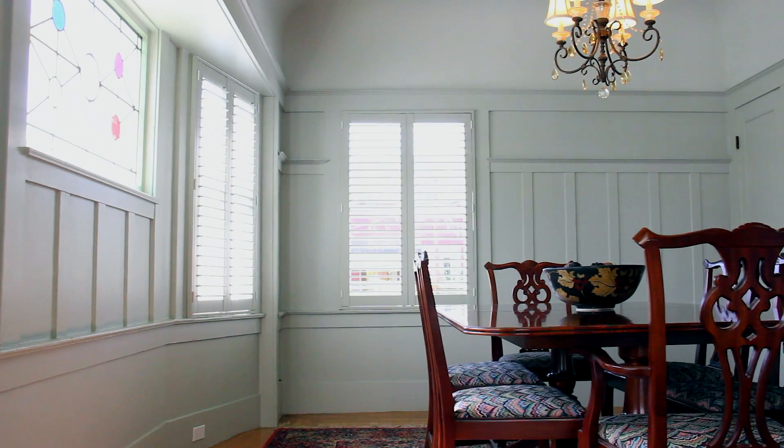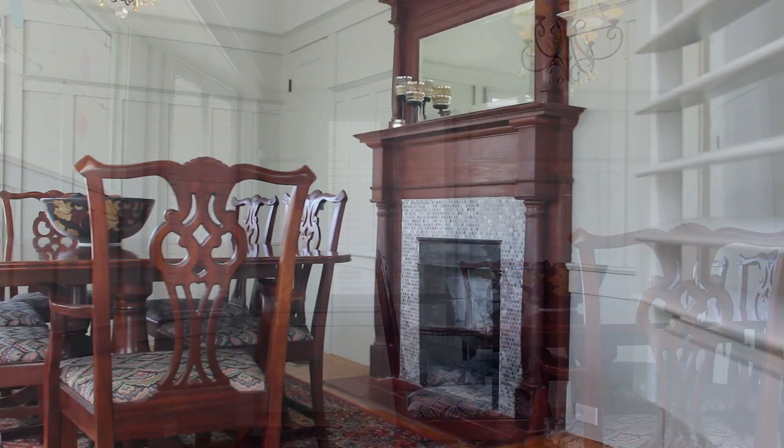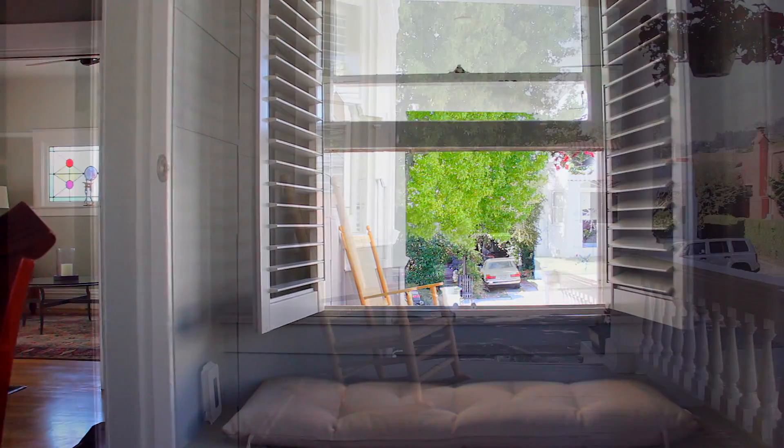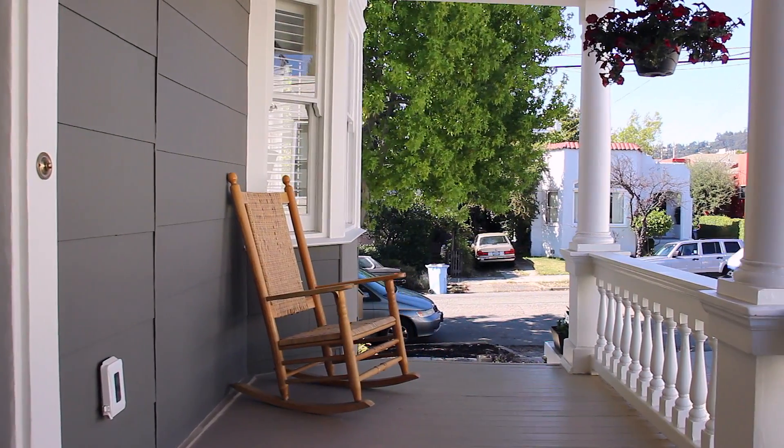The spacious formal dining room features original architectural paneling and detailing, a gorgeous tiled fireplace, custom wood plantation shutters, and a bay window seat overlooking the front porch.